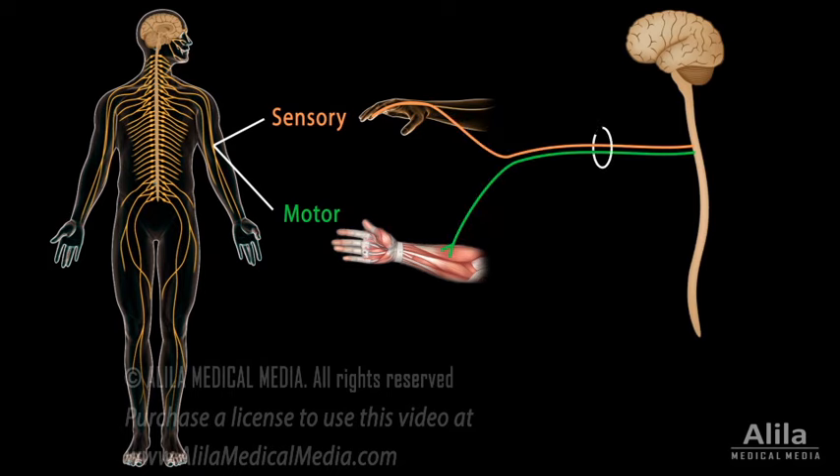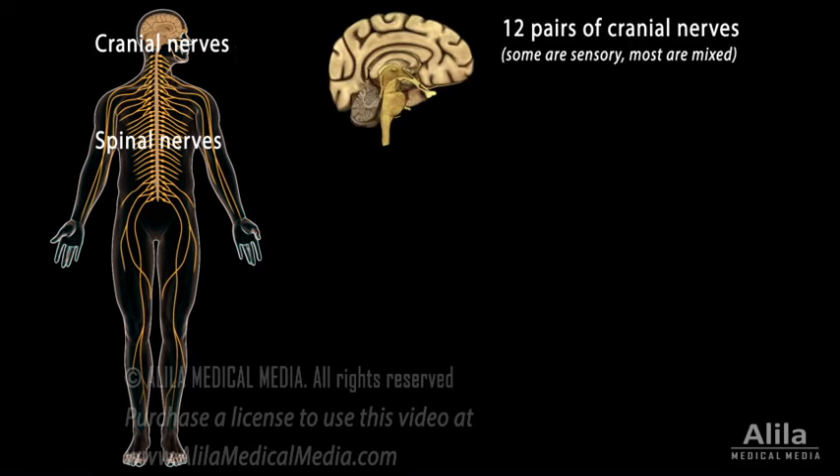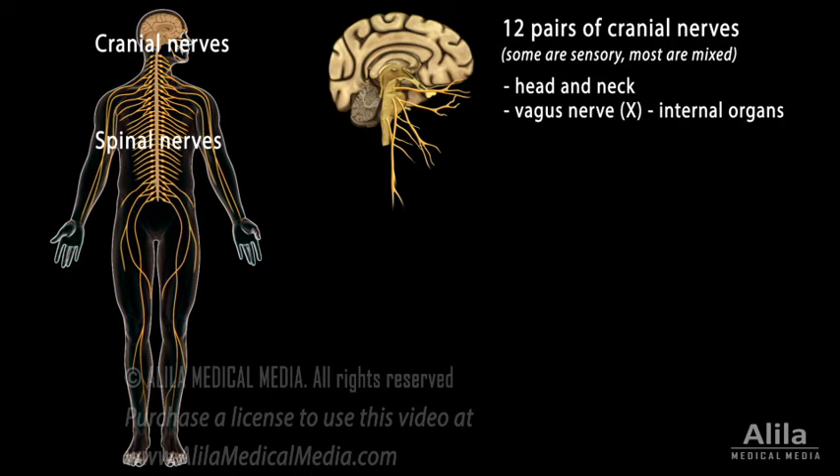Nerves that contain both sensory and motor fibers are known as mixed nerves. There are two major groups of nerves: cranial nerves and spinal nerves. The 12 pairs of cranial nerves emerge from the base of the brain and relay information between the brain and the head and neck regions. Cranial nerve 10, named the vagus nerve, also communicates with internal organs.